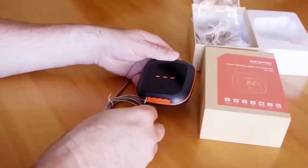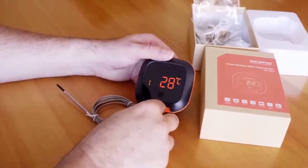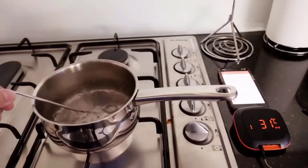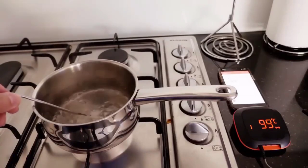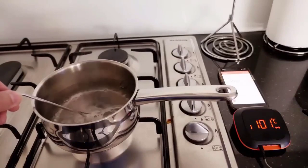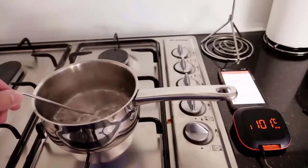The electronic thermostat is designed to measure the internal temperature of a dish directly during the cooking process, so you can monitor the entire cooking process more carefully. It can measure temperatures up to 300 degrees Celsius, and when it reaches the set temperature it emits a loud beep. Additional parameters include an alarm clock and countdown timer. The sensor is made of stainless steel with a cord length of 80 centimeters.